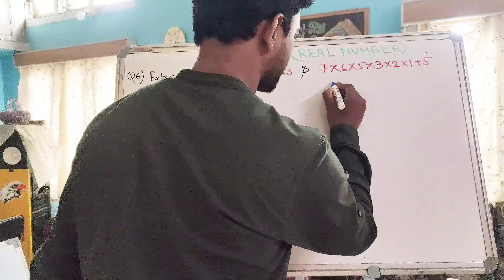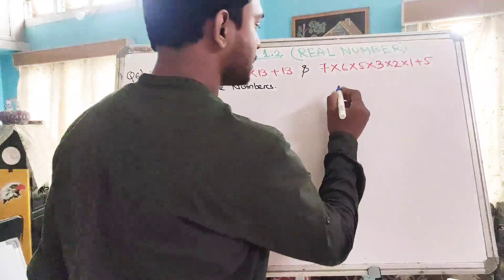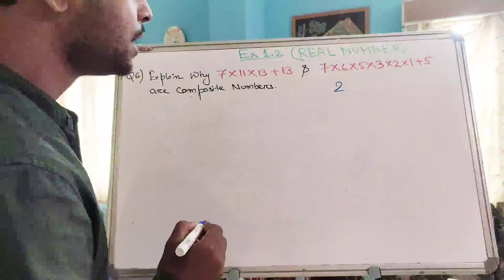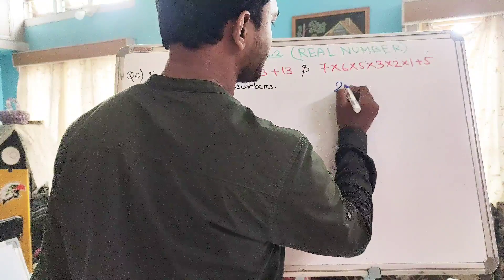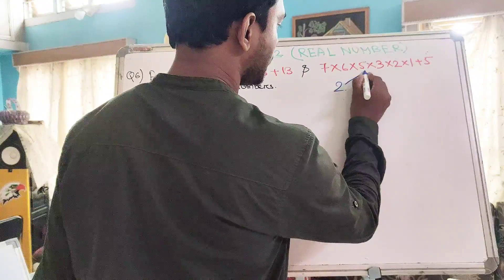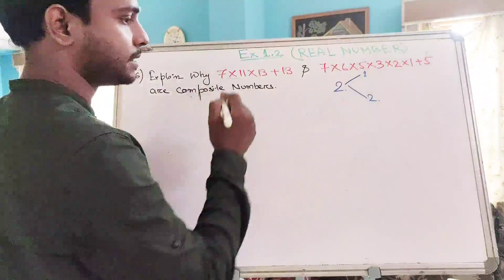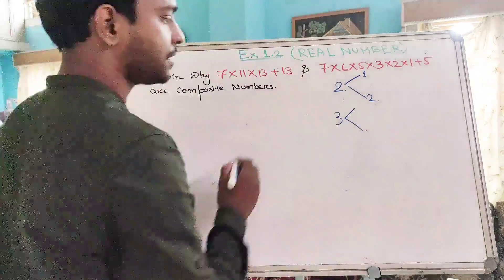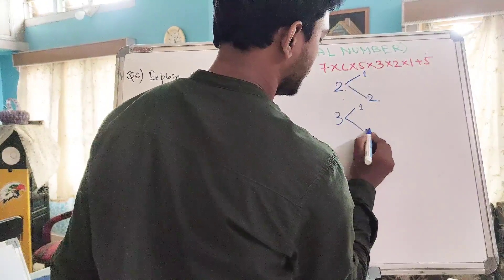Let us look at some examples of prime numbers and composite numbers. We know that 2 is a prime number. Why do we call 2 a prime number? Because the only factors of 2 are 1 and itself. Similarly, the only factors of 3 are 1 and the number itself.